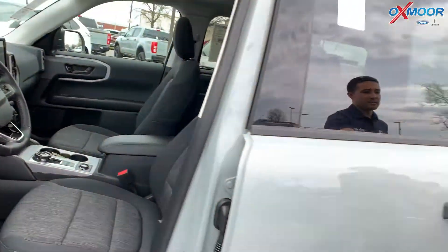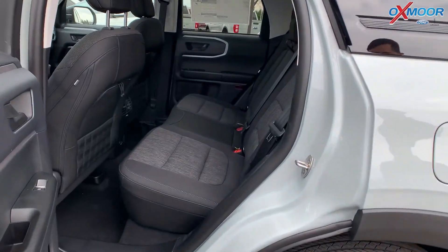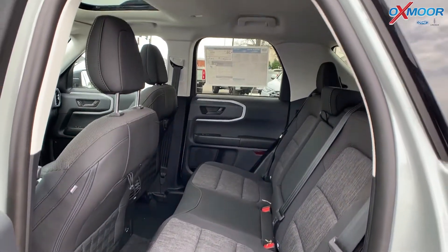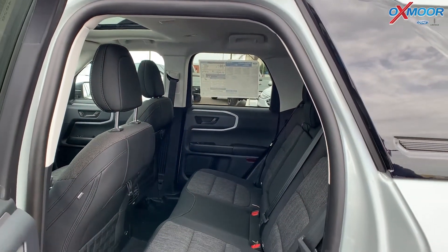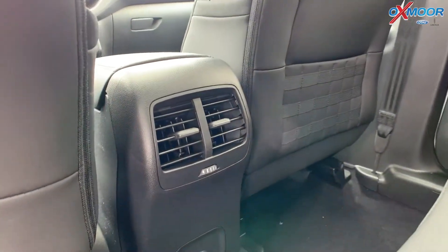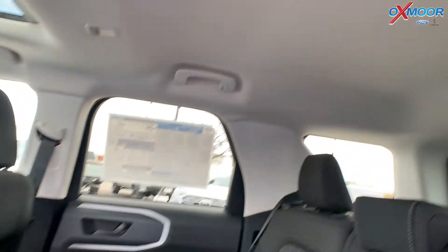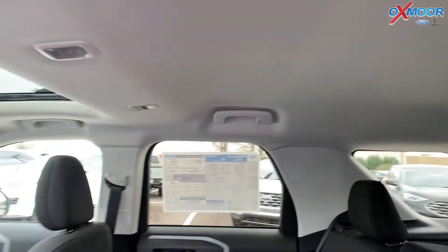Two-toned seats — they are cloth. There's plenty of room in the back, and you do have heat and air conditioning vents in the back as well. You also have pockets in the back of the actual seats themselves. The roofline on the inside is indented on the front and the rear to give more space for the passengers.